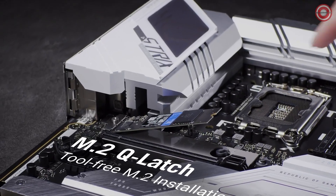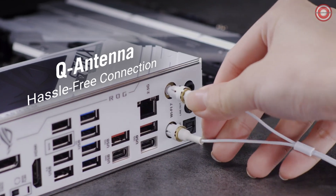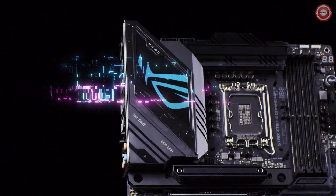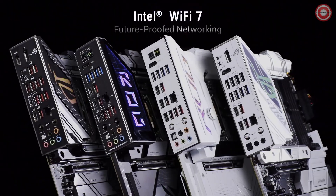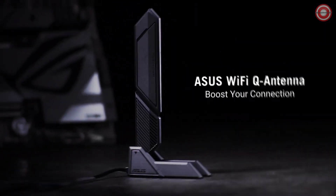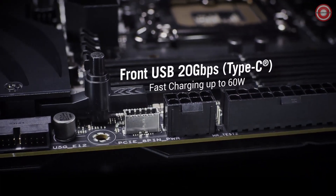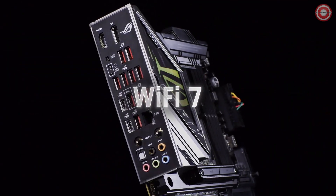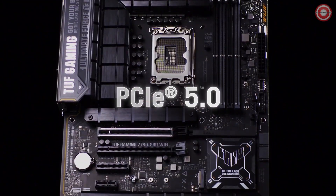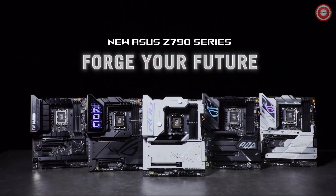With DDR5 RAM support, this motherboard provides substantial performance for gaming and multitasking. While lacking support for Gen 5 SSDs, it boasts remarkable rear I/O and networking. With no USB 2.0 ports, users can leverage either 2.5 Gigabit LAN or Wi-Fi 6E, ensuring seamless connectivity and high-speed networking. The ASUS TUF Gaming Z790 Pro Wi-Fi emerges as a solid choice for gaming-focused Core i7-14700K systems, with robust power design, impressive RAM support, and reliable networking options.